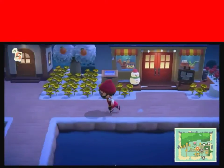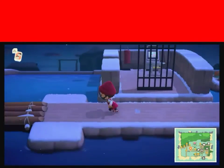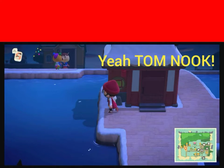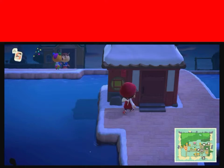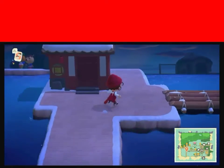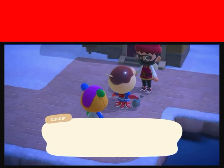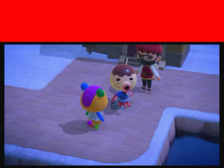Now to the whole opposite side of my island that I have to run to because I can't buy a bike from Tom Nook. Here is Octavian's house — that path leads to the beach. I've got to intercept what they're talking about here.